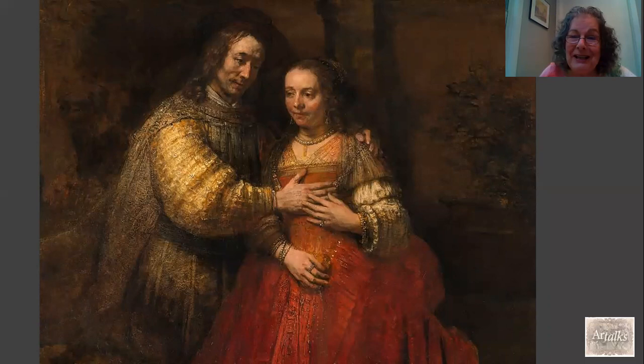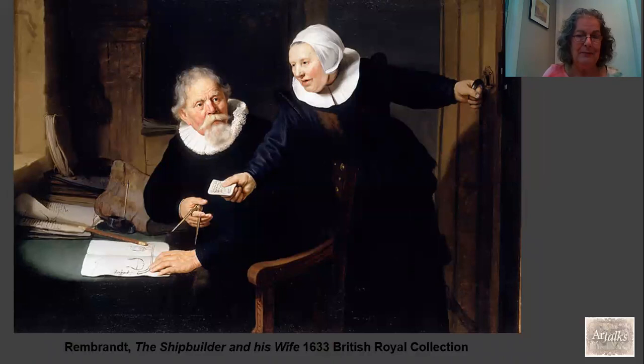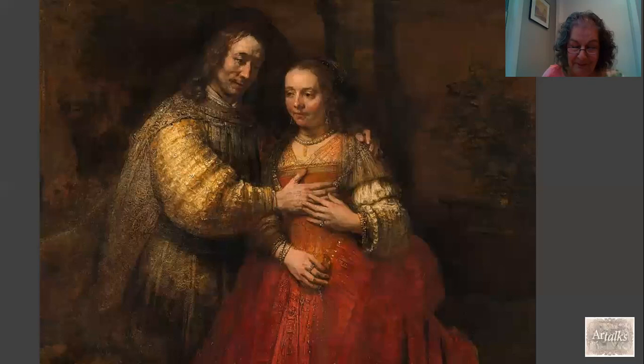One more very interesting theory is that this painting was intended as what was called a historiated portrait. That was where wealthy people who could afford to commission a painting of themselves would dress up — either as biblical figures to show how virtuous and pious they were, or as mythological figures to show that they had the qualities of gods and goddesses. Perhaps that is what these people were doing. These historiated portraits existed comfortably alongside what we think of as typical Dutch portraits — stern people dressed in black or carrying out everyday activities. But this may well be one of those historiated portraits.